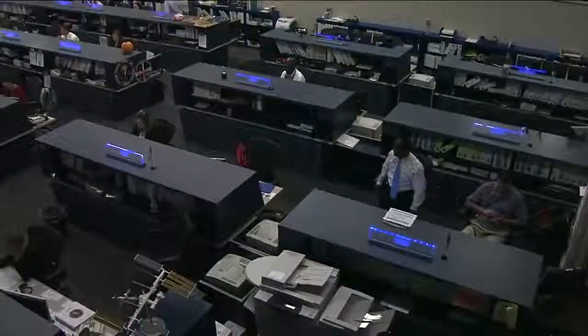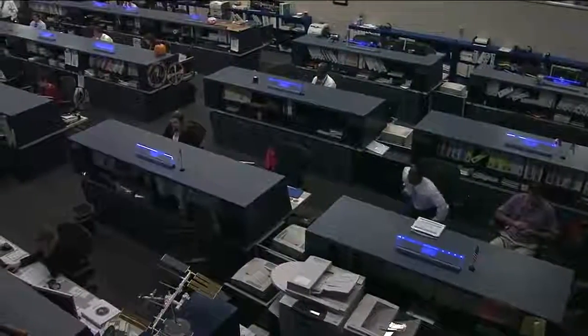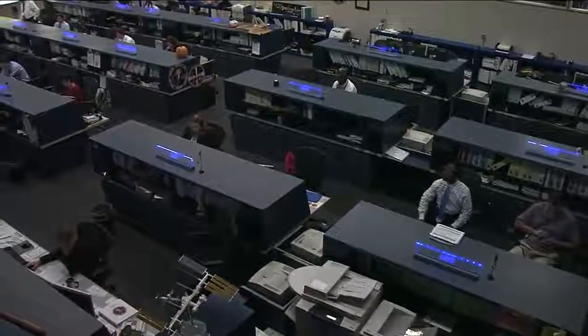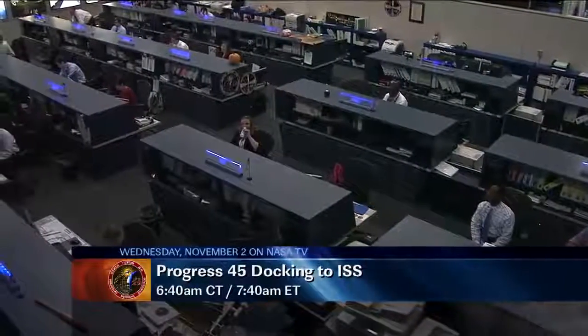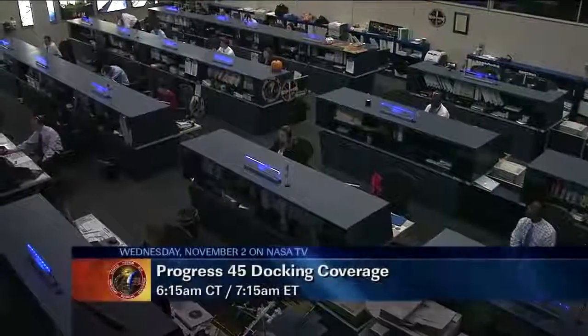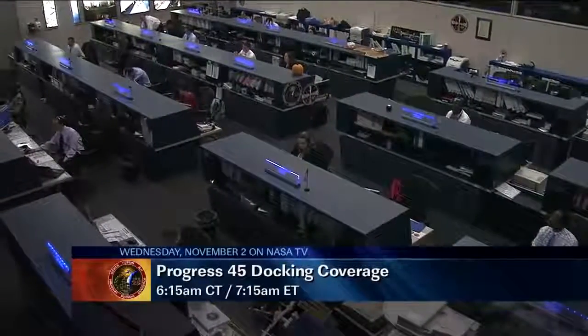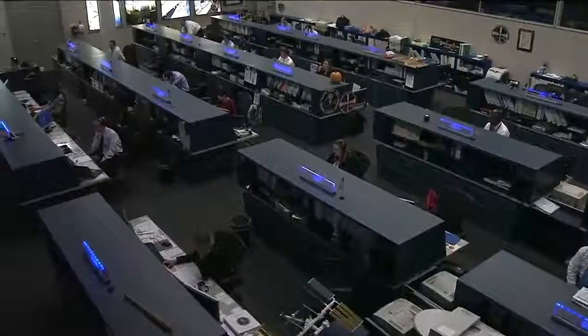The Progress 45 is on its way toward the International Space Station. It launched Sunday morning at 5:11 a.m. Central Time. It will be docking with the International Space Station tomorrow morning at 6:40 a.m. Central Time, 7:40 a.m. Eastern Time. Of course, we will have live coverage here on NASA Television beginning at 6:15 a.m. Central Time, 7:15 a.m. Eastern Time.